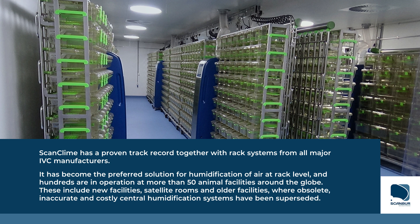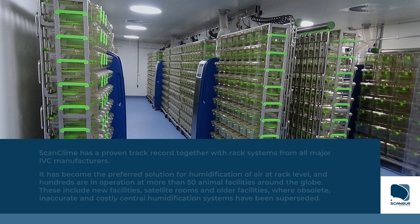These include new facilities, satellite rooms, and older facilities where obsolete, inaccurate, and costly central humidification systems have been superseded.